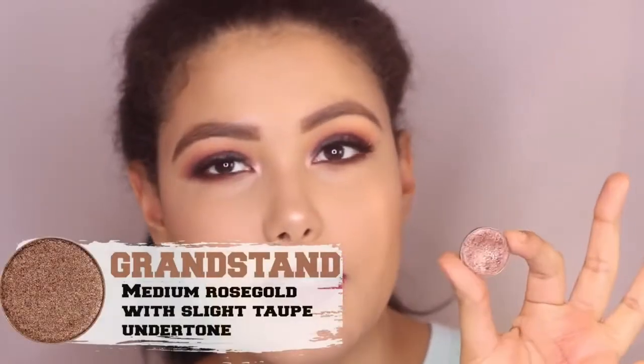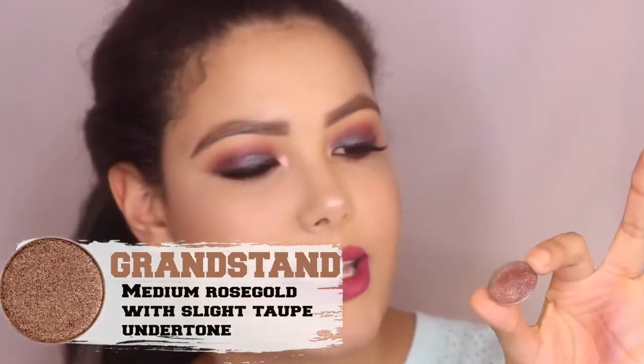The last two are both foiled eyeshadows. This first one is Grandstand — one of Marlena's favorites, she says. On the website this is described as a taupey rose gold, and I kind of agree because it's a rose gold but it's very muted, not as bright and flashy. This color is probably my favorite lid color ever, especially mixed with some of the other colors but also on its own. Look at that foil — this looks great on medium to dark skin tones especially, because it really looks bright and beautiful. Gorgeous Grandstand.